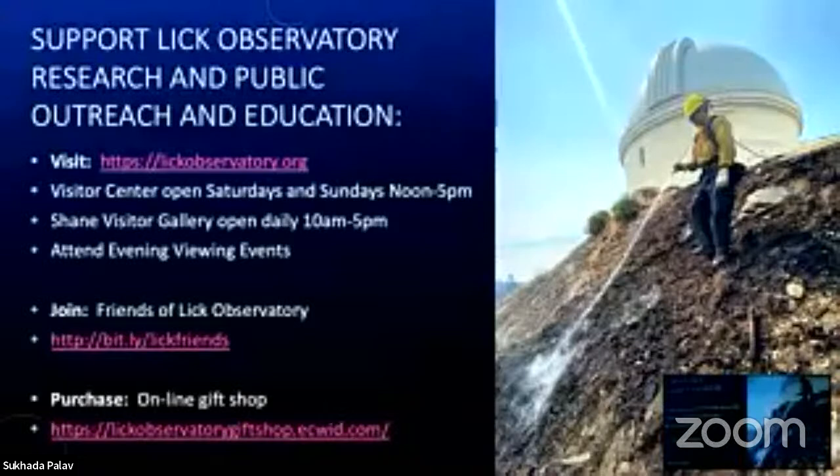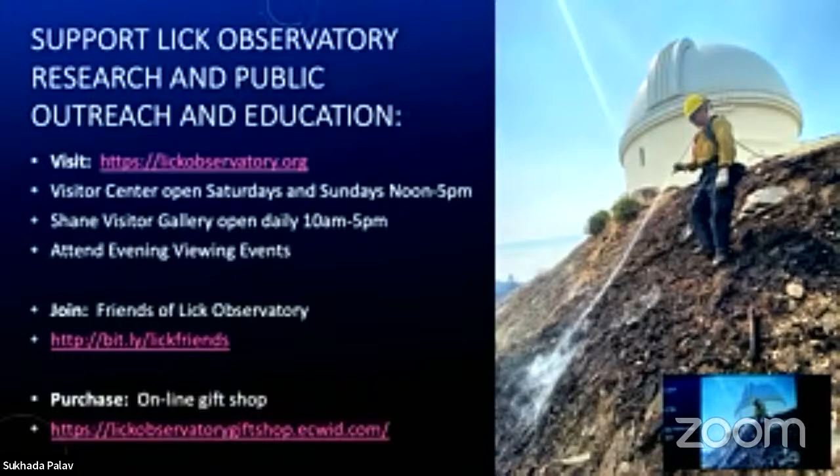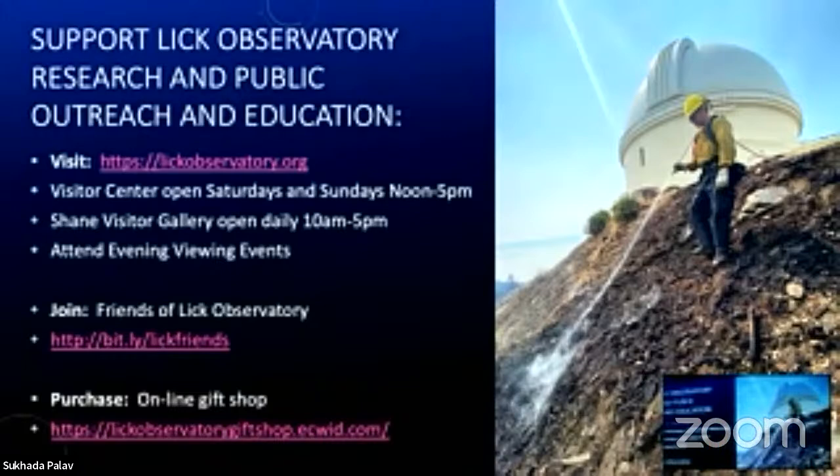I hope you've gotten a feel for all the exciting things going on at Lick Observatory. You can come and visit us — we have public programs, and tickets for our summer programs will go on sale later this month. Go to lickobservatory.org for more information. Our visitor center is open Saturdays and Sundays noon to 5 p.m., and the Shane Gallery is open every day 10 to 5 p.m. You can also join the Friends of Lick Observatory, and we have an online gift shop.